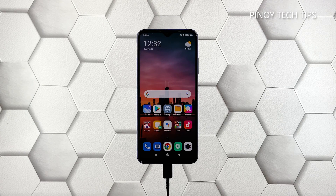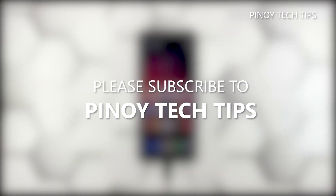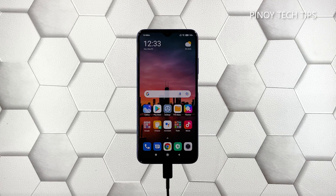We hope that this troubleshooting guide can help you. Don't forget to subscribe to our channel and make sure you enable notifications so that you'll be notified when we publish new videos. Thanks for watching.